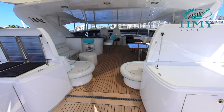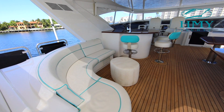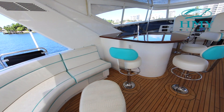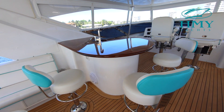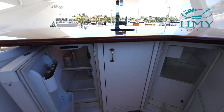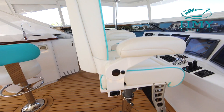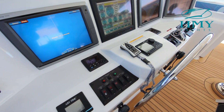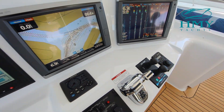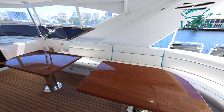Just to starboard on the aft bridge deck you have a large buffet serving station. To port you have a double Gaggenau grill. Continuing forward, beautiful molded-in seating area to port. Custom high gloss teak top bar, sink, and bar stools. Just behind the teak tabletop bar you have a refrigerator, storage, and ice maker. Up here at our helm station we have dual platinum signature series Pompanette seats and a whole host of Garmin touchscreen electronics. On the starboard side of the bridge we have two more high gloss teak tabletops and beautiful molded-in seating.